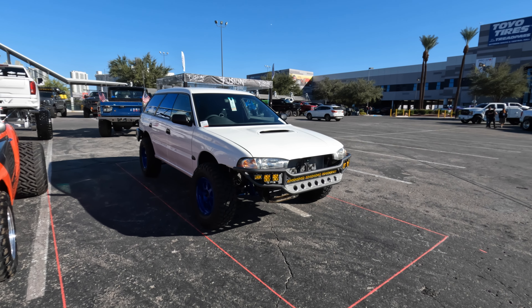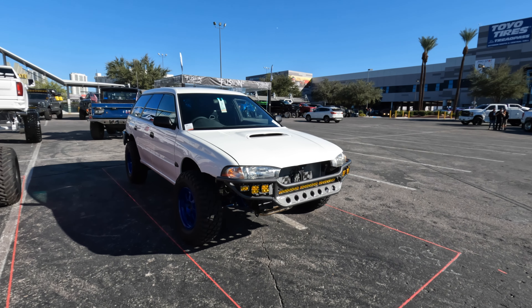Hi, for all you Subaru fans, SEMA 2022. Here is a 1998 Subaru Legacy — I said 1968 at first, I'm sorry, it's 1998.